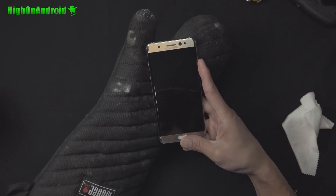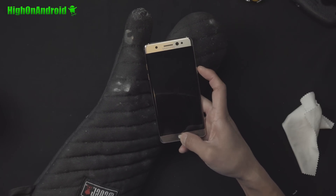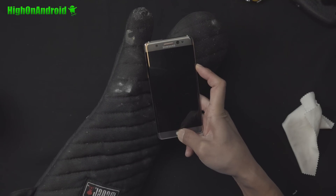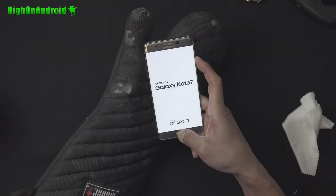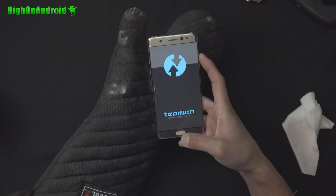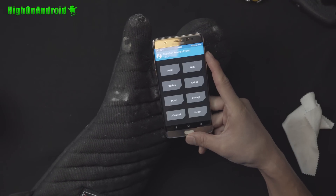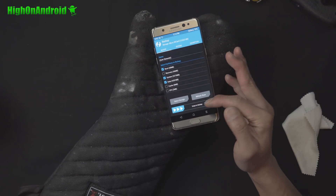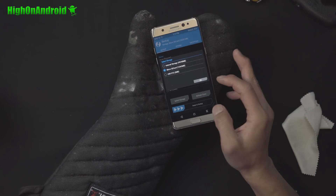Hold down volume up, center home, and power. Then let go of the power button but keep holding down volume up and center home until you boot into TWRP. Here you can make a backup — use your SD card to make a backup.